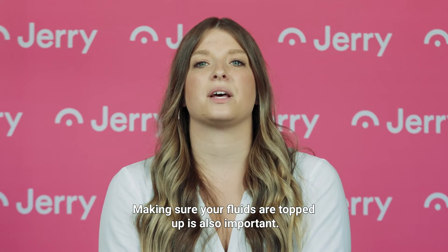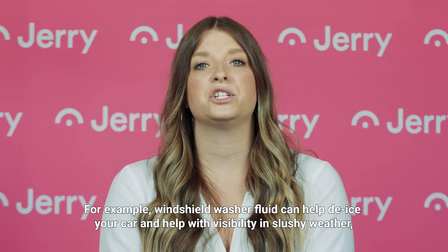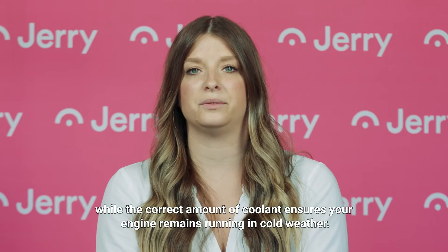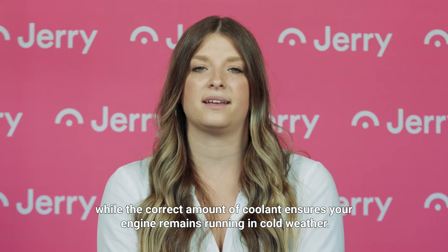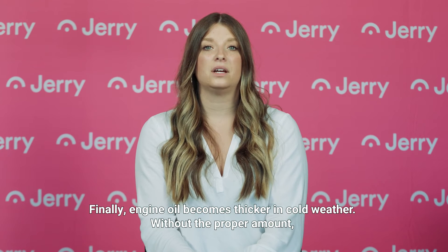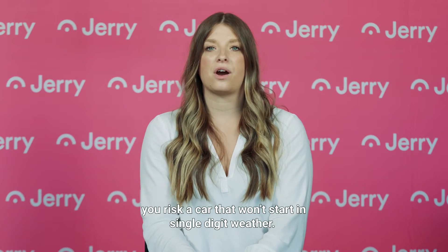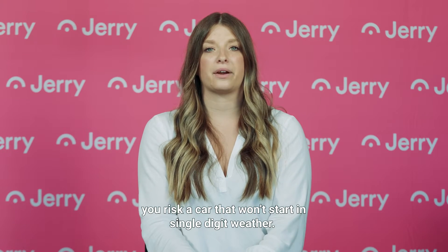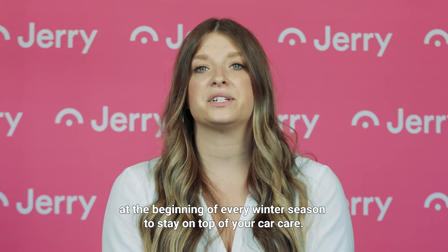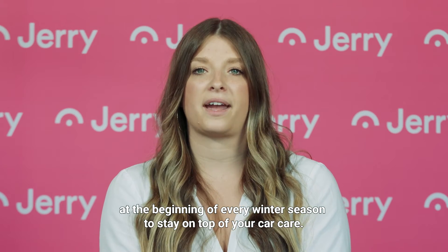Making sure your fluids are topped up is also important. For example, windshield washer fluid can help de-ice your car and help with visibility in slushy weather, while the correct amount of coolant ensures your engine remains running in cold weather. Finally, engine oil becomes thicker in cold weather — without the proper amount, you risk a car that won't start in single-digit weather. Since all of this can be difficult to remember, consider getting a tune-up at the beginning of every winter season to stay on top of your car care.